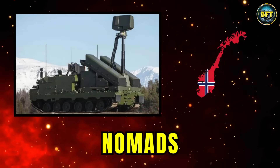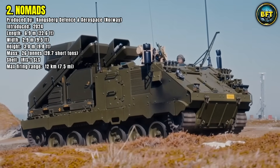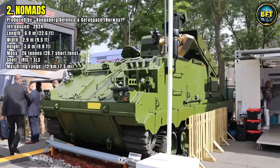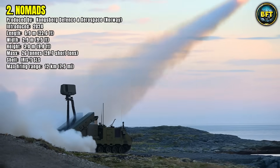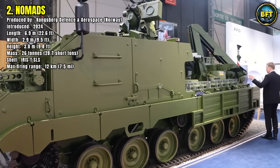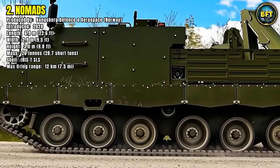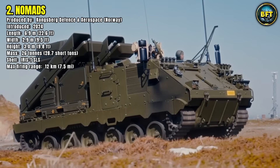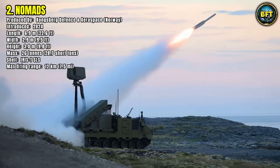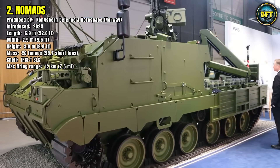Number 2: Nomads. The Nomads, introduced in 2024 by Kongsberg Defense and Aerospace in Norway, is a cutting-edge mobile air defense system designed for maximum flexibility. Measuring 6.9 meters in length, 2.9 meters in width, and 3.0 meters in height, with a mass of 26 tons, it carries the IRIS-T SLS missile system. With a maximum firing range of 12 kilometers, Nomads is highly effective against modern aerial threats such as drones, helicopters, and fast-moving aircraft. What sets it apart is its modular architecture, allowing integration with different sensors and command networks. This adaptability makes it suitable for both national defense and NATO operations. By combining high mobility with lethal precision, Nomads reflects the growing importance of short-range air defense systems countering the rapidly evolving challenges of the modern battlefield.